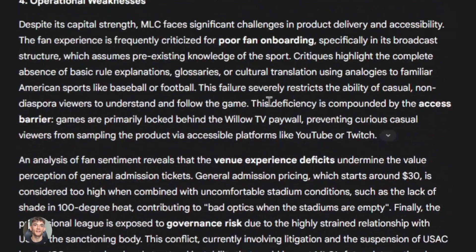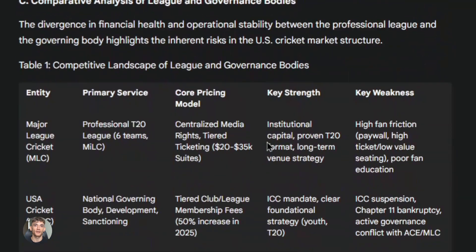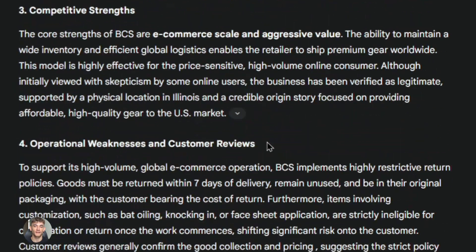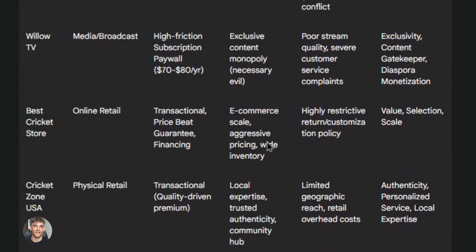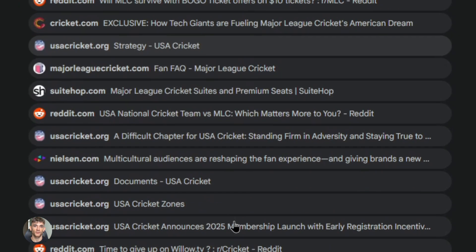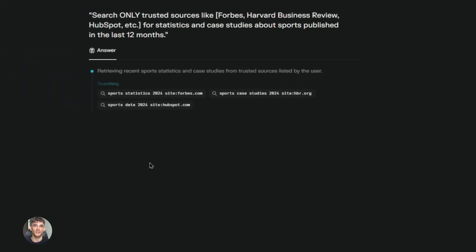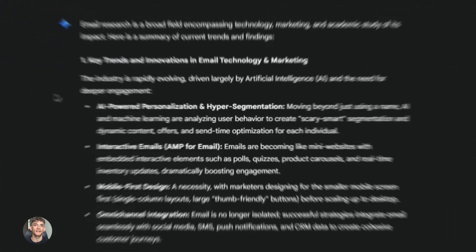Let me give you some specific use cases that are working right now. First, keyword research: use Deep Research to analyze a broad topic in your niche — it will naturally surface the questions people are asking and the subtopics that matter. Then take those subtopics and run them through Perplexity to find the exact keywords and search volumes. You now have a complete keyword strategy built by AI. Second, content briefs: use Deep Research to get the overall structure and key points, then use Perplexity to find specific stats, quotes, and examples. Your brief will be ten times better than anything you could create manually.